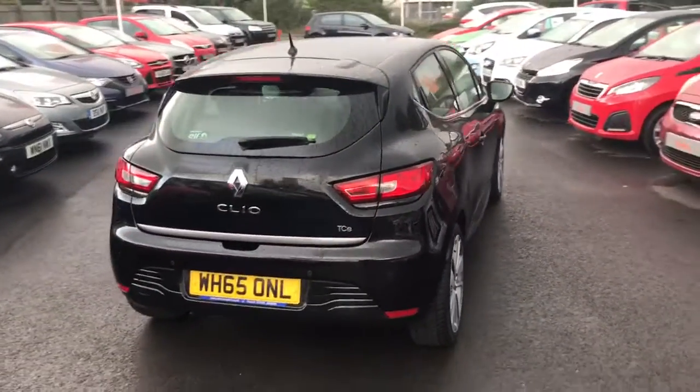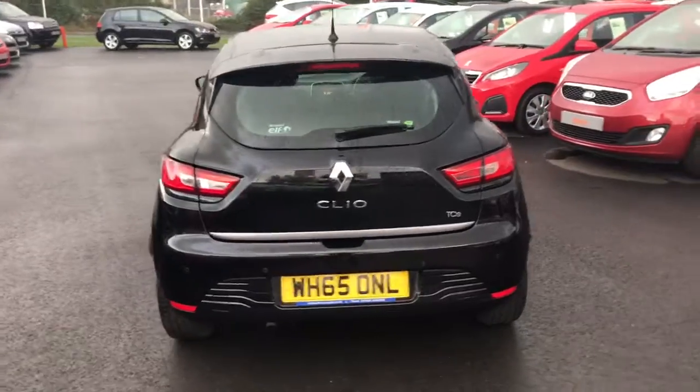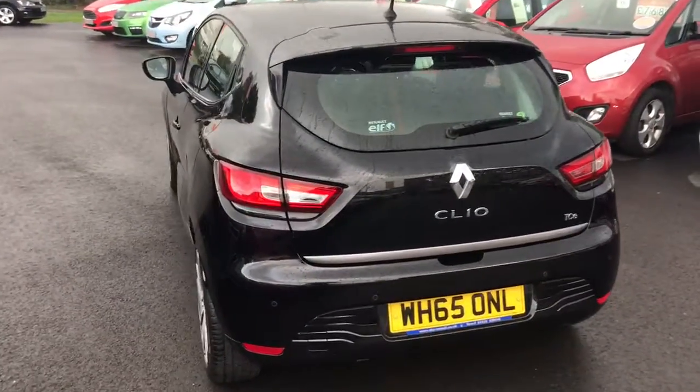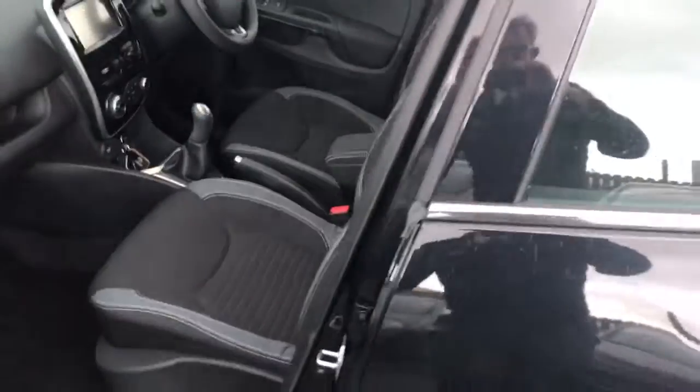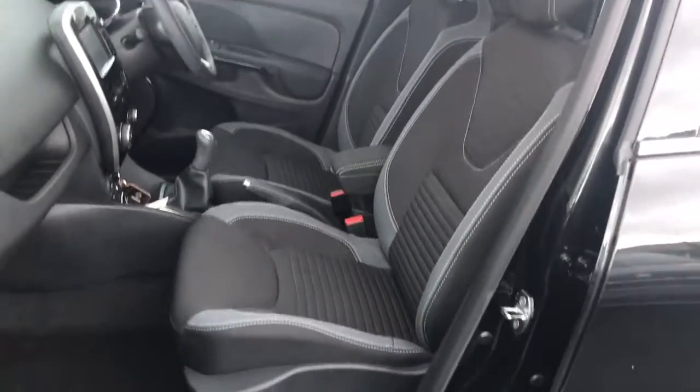Walk round. What we don't have here are any obvious bumper corner scuffs or nasty dings or dents on the vehicle at all. Let's have a hop on the passenger side there and have a look.